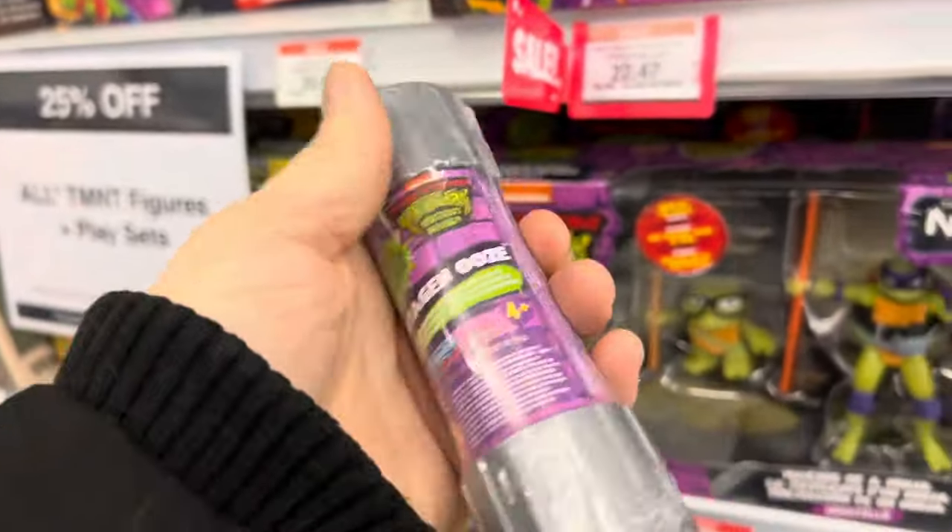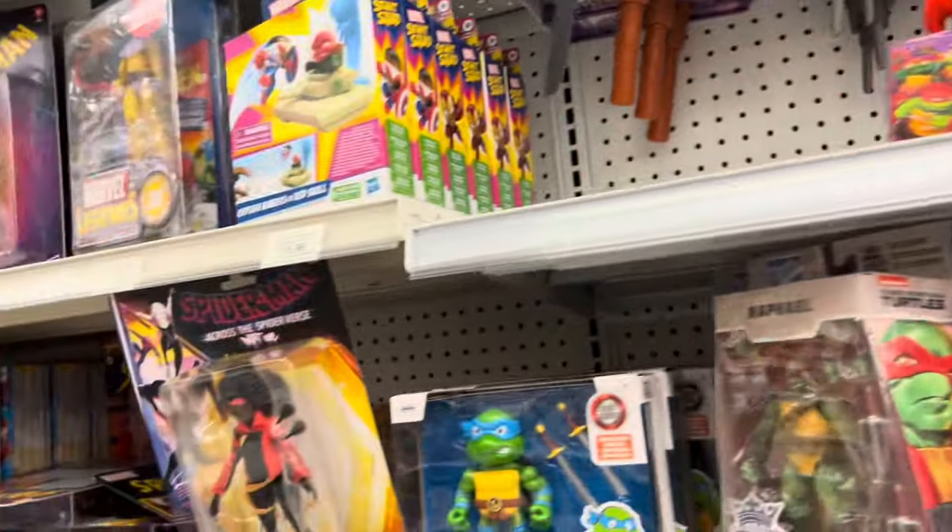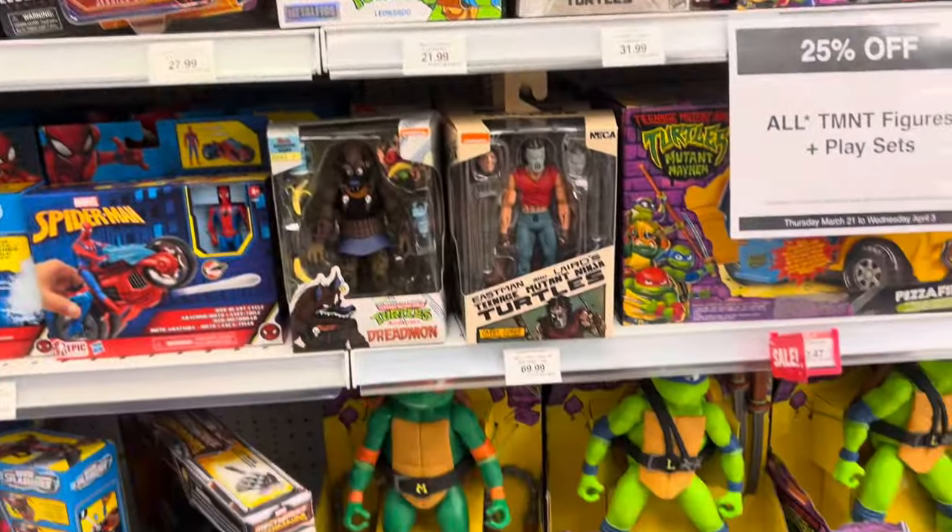I was tempted to pick up the Ninja Turtles set to do a video on, but I ended up passing because we were there to buy a birthday present for one of my daughter Everly's friends — so it wasn't about us today.